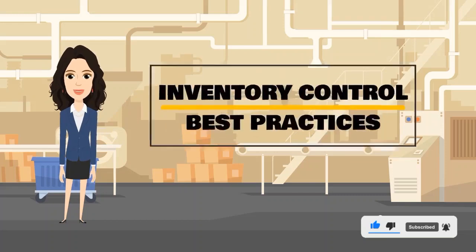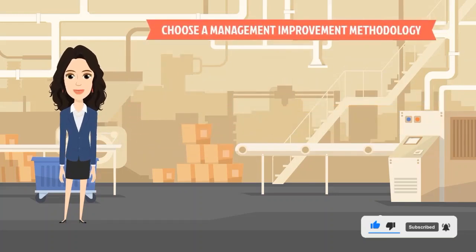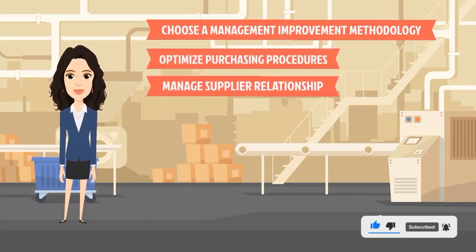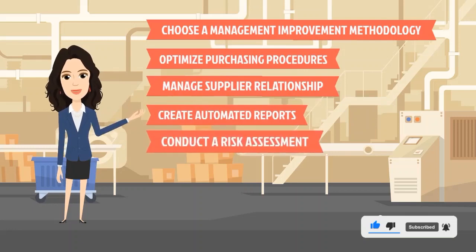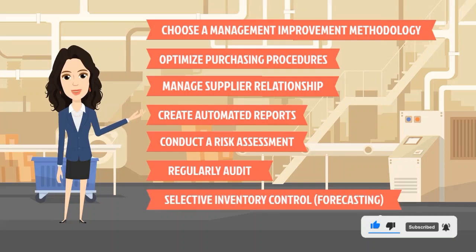To have good inventory management, you should implement inventory control best practices such as: choose a management improvement methodology, optimize purchasing procedures, manage supplier relationships, create automated reports, conduct a risk assessment, regularly audit, and apply selective inventory control and forecasting.